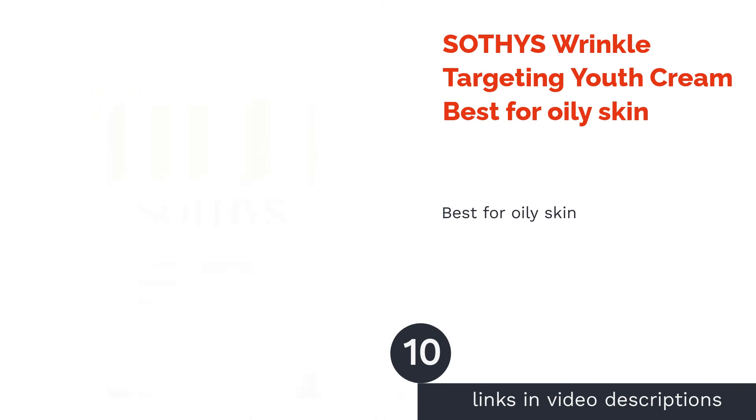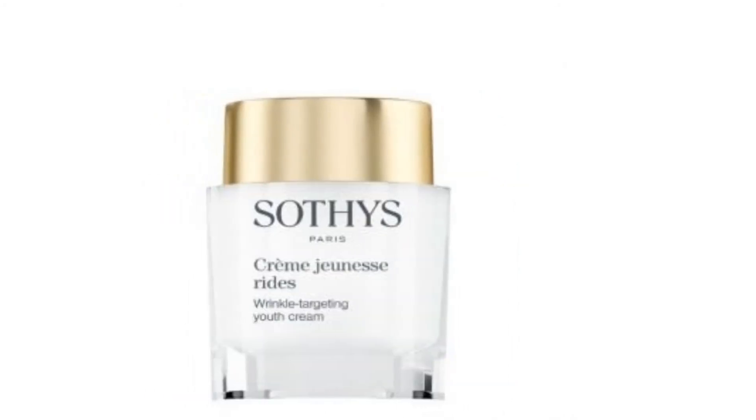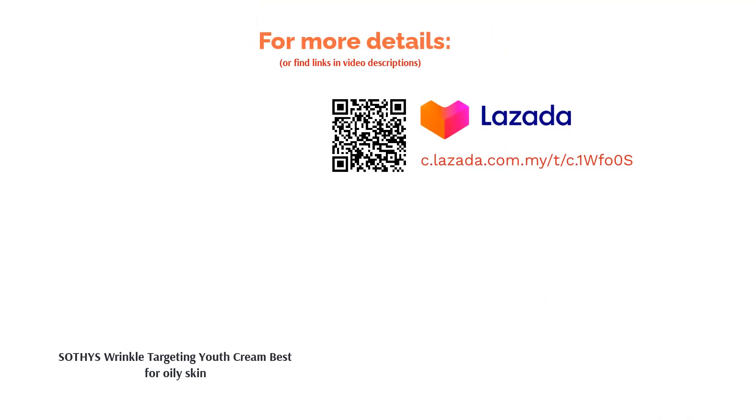The next product in our list is Sothy's Wrinkle Targeting Youth Cream — best for oily skin. Sothy's Wrinkle Targeting Youth Cream is a two-in-one face and neck cream for oily skin types. It has a Beat-Up Three Tri-Complex comprising saffron, sephora, and peptides, used as antioxidants and to stimulate your skin's regeneration responses. Use it every morning and night to see the difference.